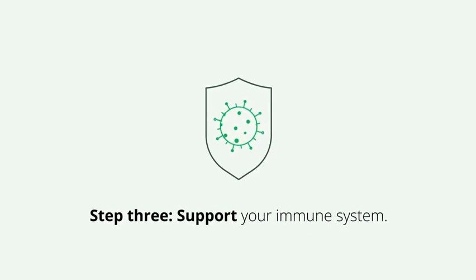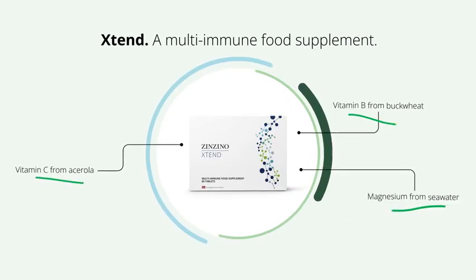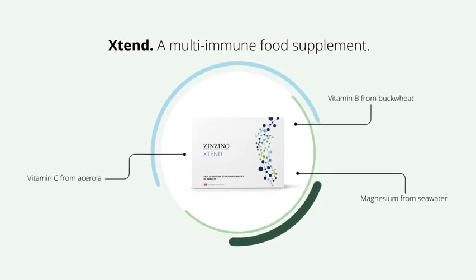Step 3: Support your immune system. Extend is a multi-immune food supplement with 23 essential vitamins, minerals, and phytonutrients in one capsule.